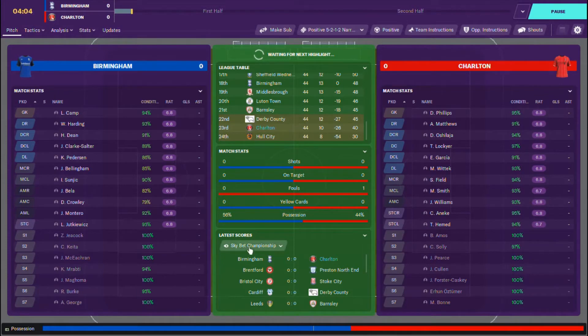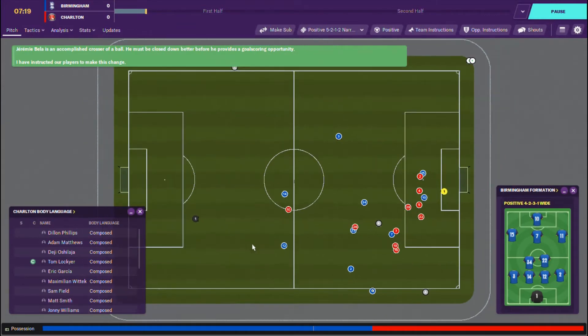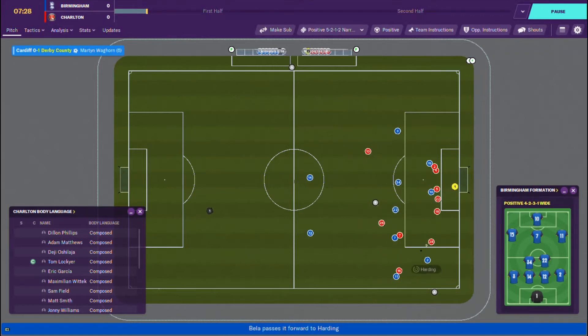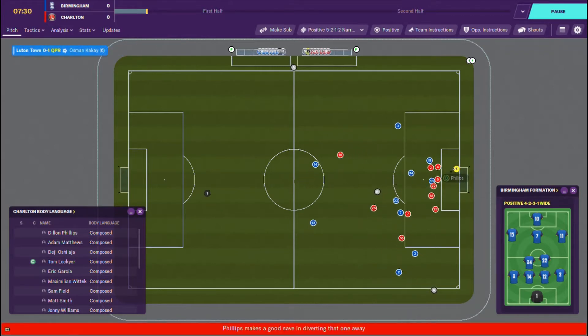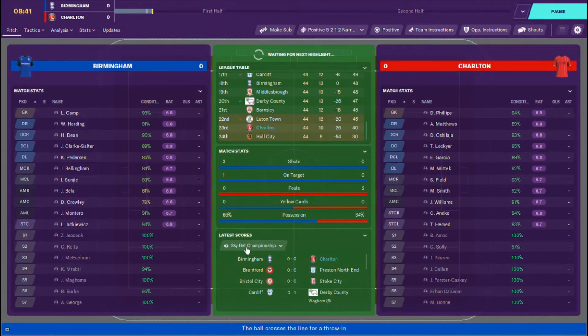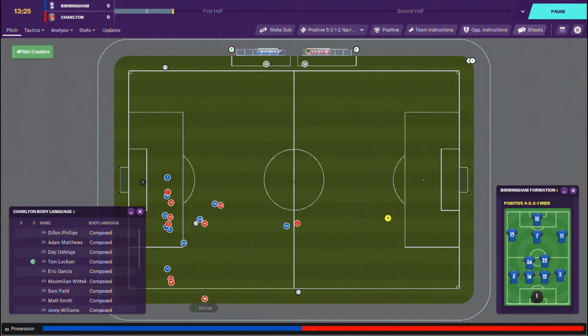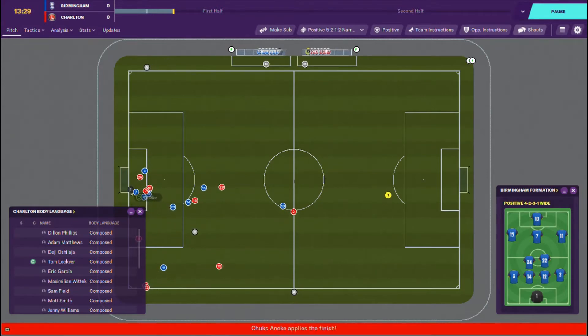If anything was to blame, it has to be the away form — the away form would be to blame for us going down. But it is not over until it is over. Bellingham on the ball, ball in the box, Phillips with an excellent save, and Deji Oshalaja able to clear the ball out. We have had no chances. The Brentford game — Brentford dominated us, but it was just the sheer defensive qualities that really helped us win that football match.